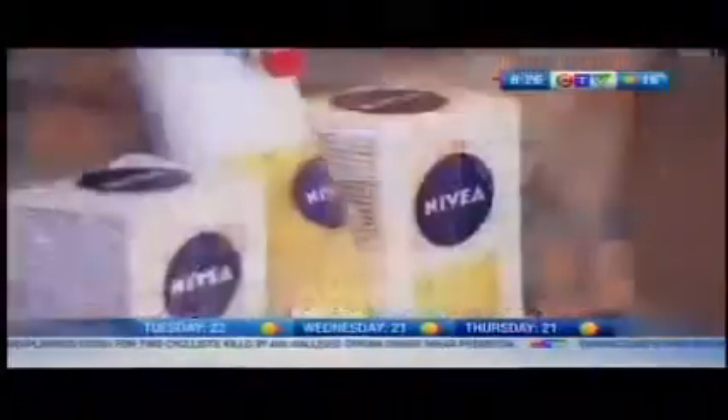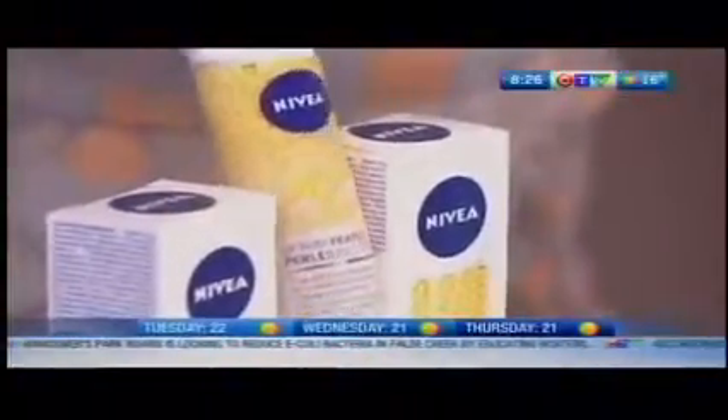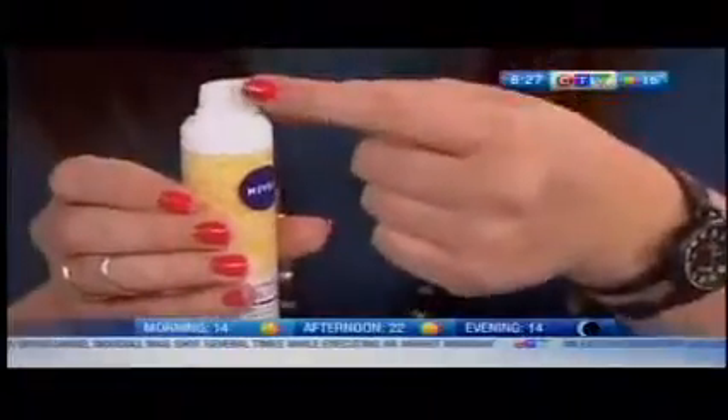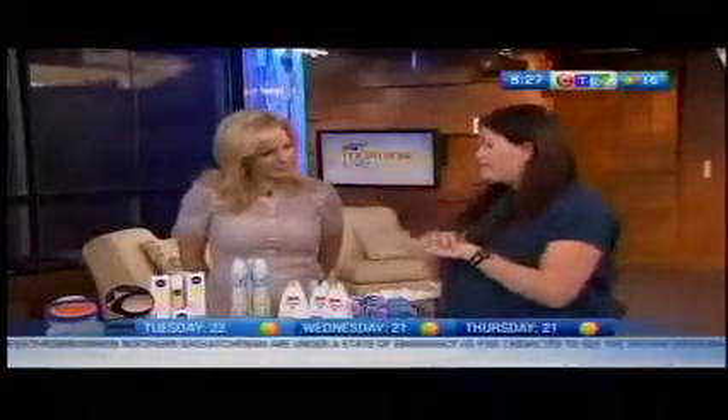This is really cool — this is a serum. This is from Nivea. It's the Nivea Q10 Plus Anti-Wrinkle Serum Pearls for $19.99. This is great to put on in the morning as an added layer of protection for your skin when you're outdoors all day. These little pearls are really cool and really proprietary. When I pump it out and smooth it in, it gives this immediate brightening. It's Co-Q10 — an antioxidant mixed with hyaluronic acid — just like a big drink of water for your skin. And it's great for preventing wrinkles as well.